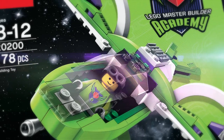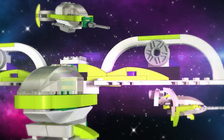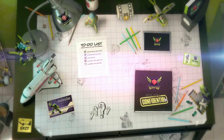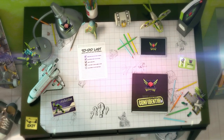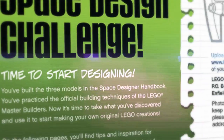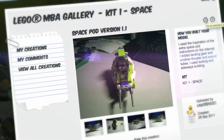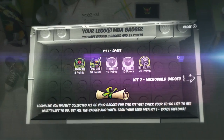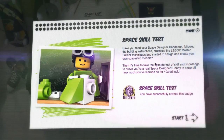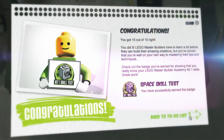Your journey starts with Kit One: Space Designer. After building three new spaceship models, you'll rocket online to find building steps and ideas, technique demonstrations and activities, and the Space Design Challenge, where you'll upload your own custom creations to show off to the world. Collect badges, and take on the Space Skill Test to earn your Space Designer Diploma and prove you're ready for Kit Two.